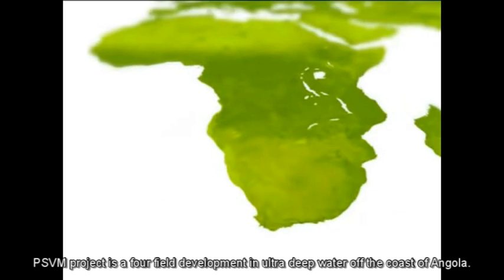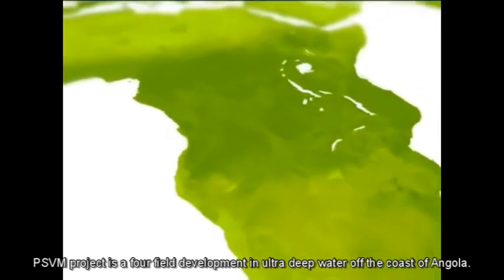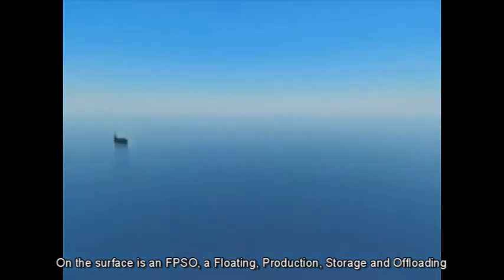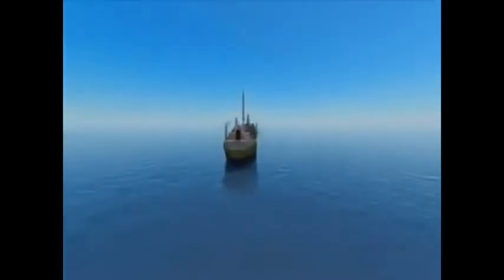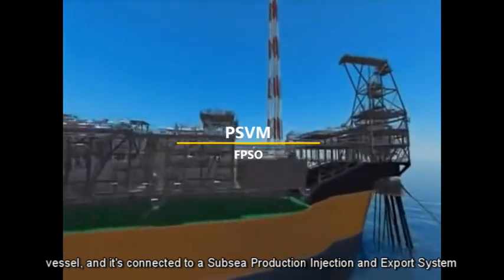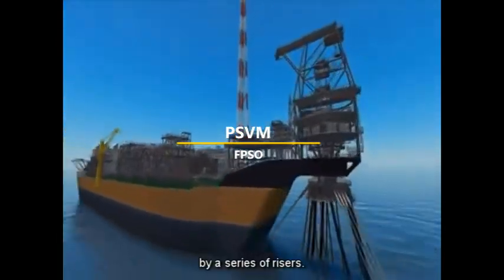The PSVM project is a four-field development in ultra-deep water off the coast of Angola. The fields lie over 300 kilometres from Luanda in Licence Block 31. On the surface is an FPSO — a Floating Production Storage and Offloading Vessel — connected to a subsea production, injection and export system by a series of risers.